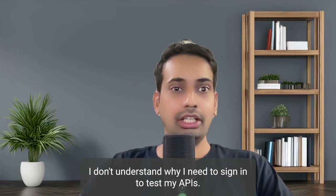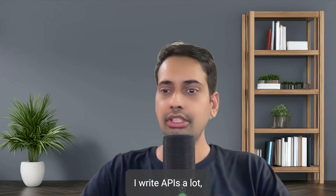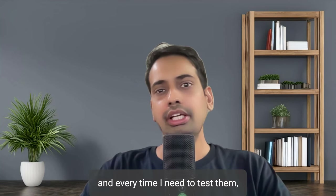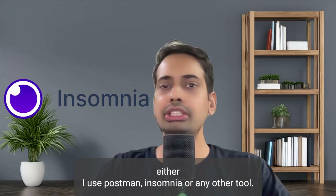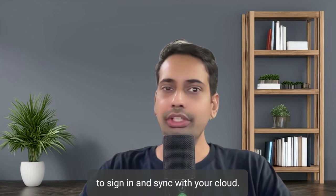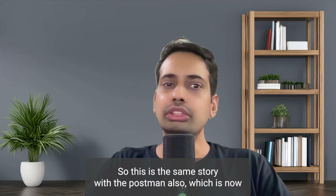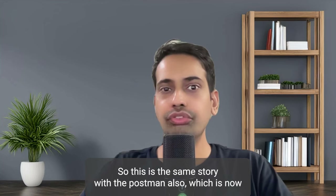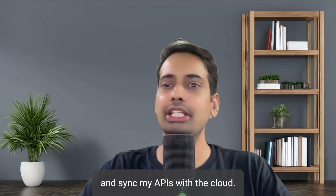I'm a backend developer and I don't understand why I need to sign in to test my APIs. I write a lot of APIs and every time I need to test them, I use Postman, Insomnia, or any other tool - and the problem is I need to sign in. Every time I need to test my APIs and sync them with their cloud, it's totally overkill.